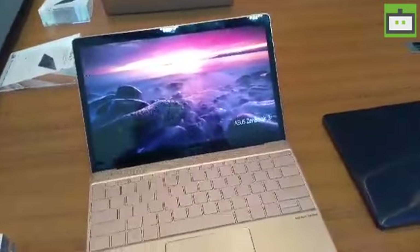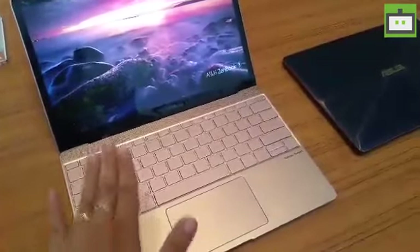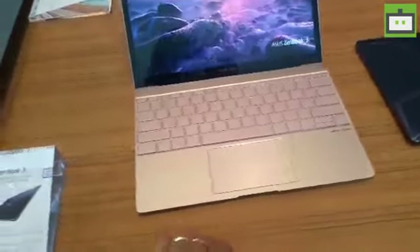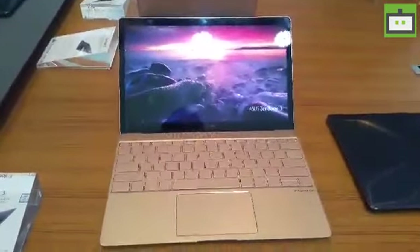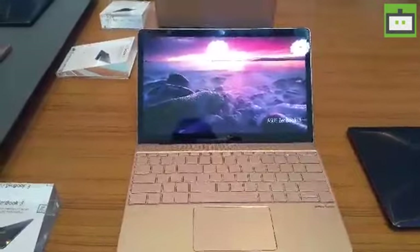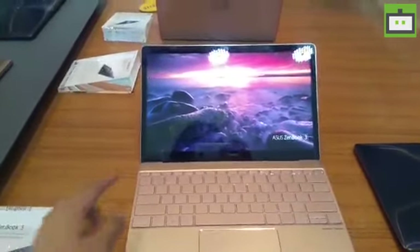Speaking of the features, the Zenfone 3 Notebook comes with a 12.5-inch Full HD resolution display. The keys, as you can see, are placed really well and are well-produced, so it's pretty comfortable to use. On the hardware side, it runs on an Intel Core i7 processor paired with 1TB of PCIe SSD and 16GB of RAM.